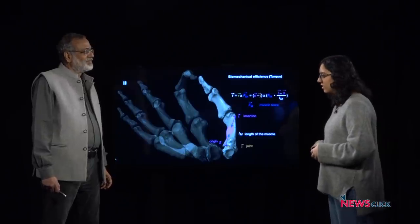Thank you, Prabir, for joining us today in this discussion. That's all the time we have. Keep watching News Click.